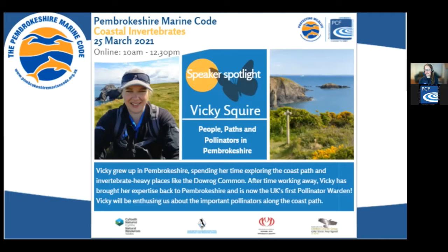Our first speaker is Vicky Swire. She grew up in Pembrokeshire, spending her time exploring the coast path and invertebrate-heavy places like the Dowrog Common. After time working away, Vicky has brought her expertise back to Pembrokeshire and is now the UK's first pollinator warden, which is pretty exciting.